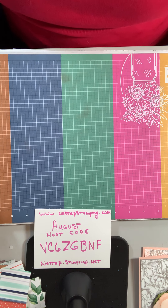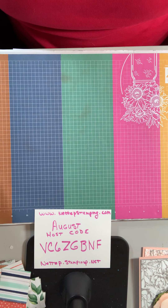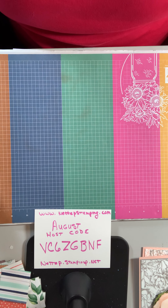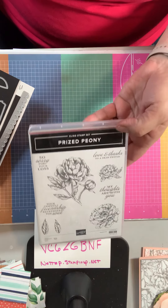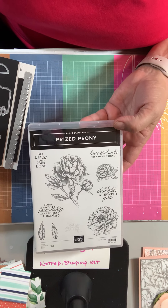So what I'm going to show you today — I'm abbreviating this because I want to show you some techniques more so than anything else. I am going to have some finished cards to show you, but I want to show you this technique. This is using the prized peony suite, which includes these stamps — prized peony. I love peonies.